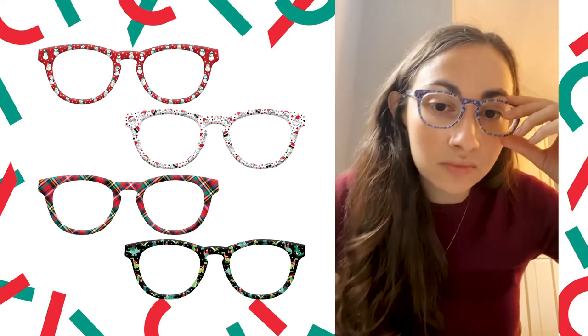Here's the candy cane top — this is what I began the Instagram Live with. I love this one; I think it goes really well with a red sweater. And here's the holiday flowers. Someone's asking if we're going to do frames for larger faces — wider frames for more adults. That's definitely something on our radar. Keep an eye out — we would love to expand to be able to offer a pair to everyone, from the smallest of kids all the way up to adults.